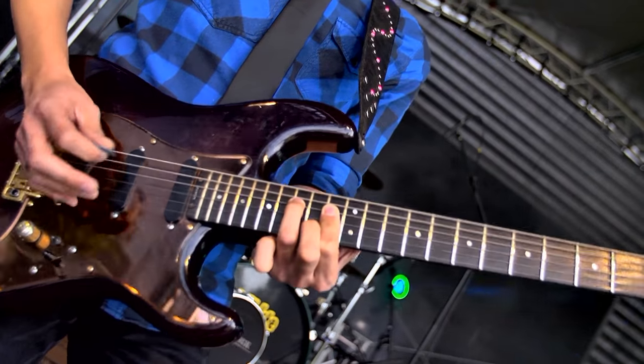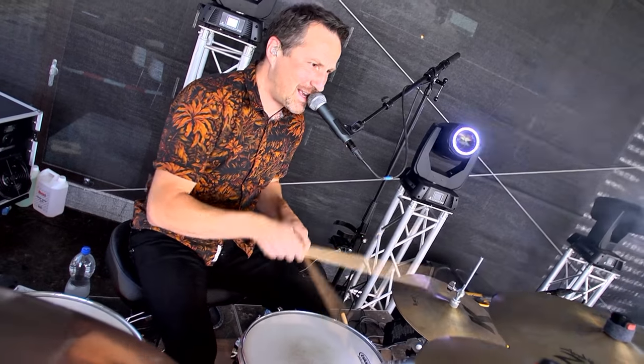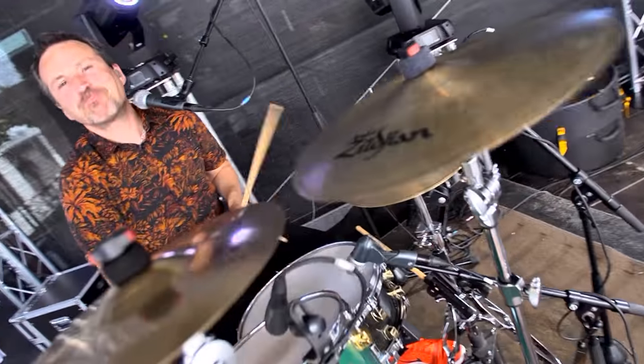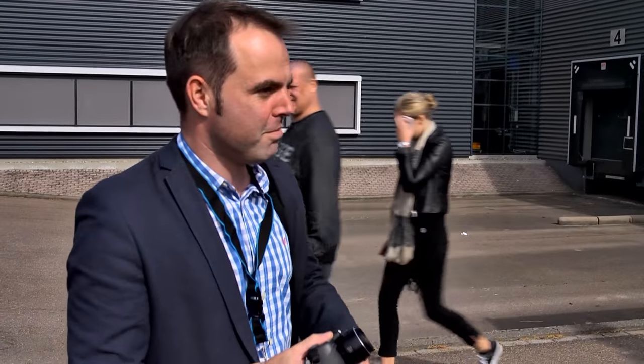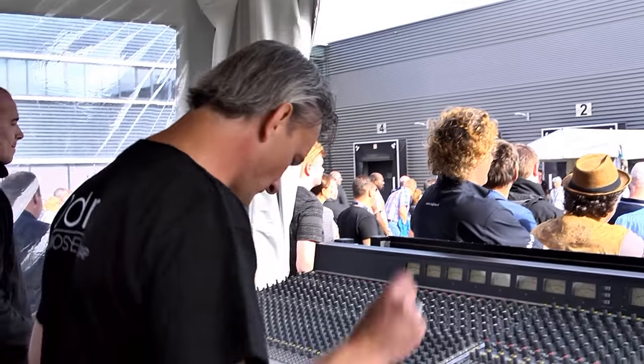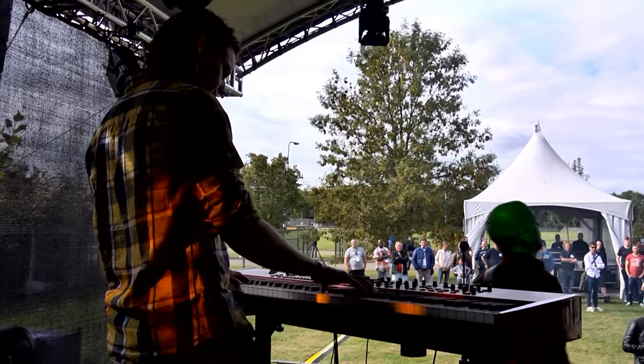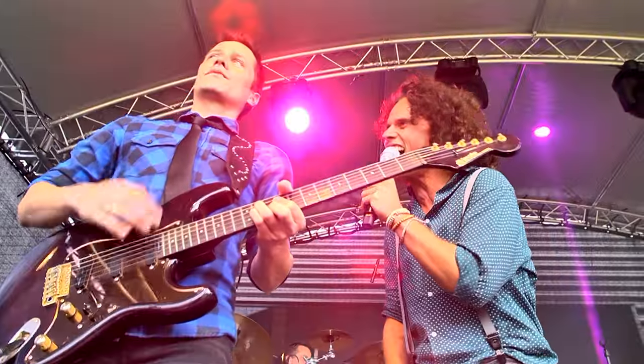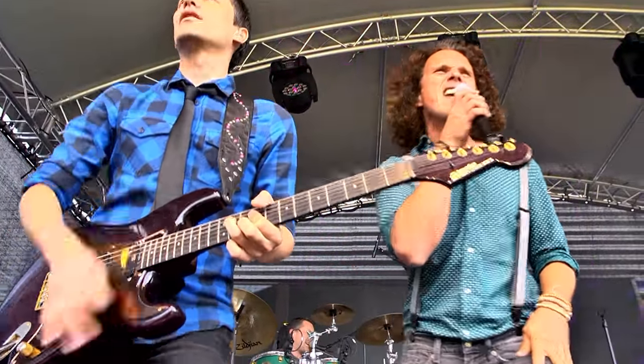I've been blown away by the sound today. This is the first time I've heard the system complete and it's just knocked my socks off — it sounds fantastic. The band were playing a couple of songs through the unit and it's really, in terms of competing with the top-end systems out there, this will do it. This is a whole new league for Odin sound.